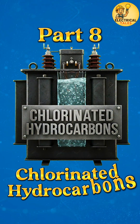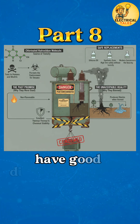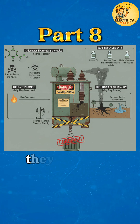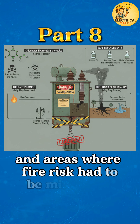Now we move to the eighth type of synthetic transformer oil: chlorinated hydrocarbons. These oils were once popular because they are non-flammable, have good dielectric strength, and can handle high operating temperatures without breaking down quickly. They provided strong fire safety and long-term chemical stability, making them useful for indoor transformers and areas where fire risk had to be minimized.